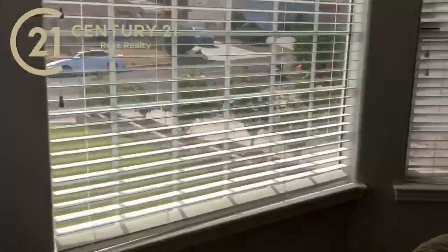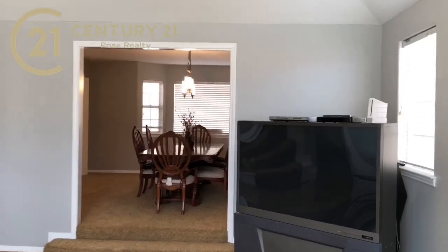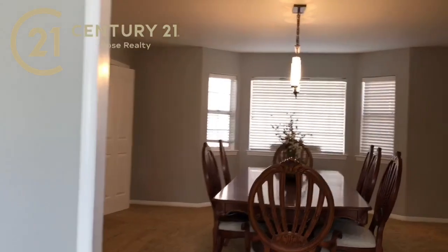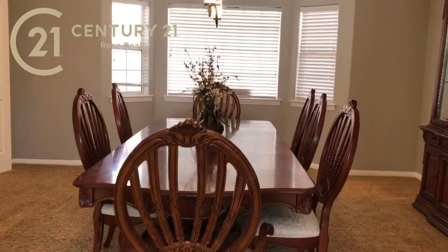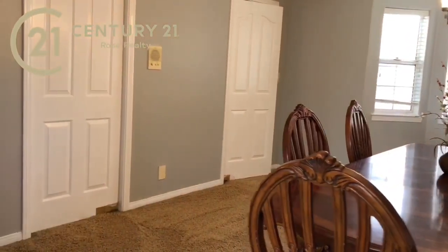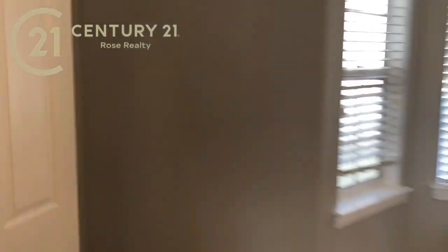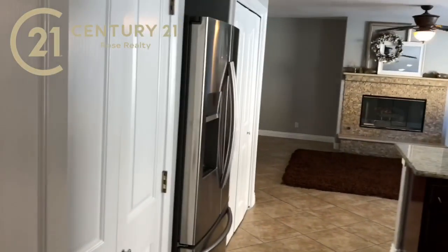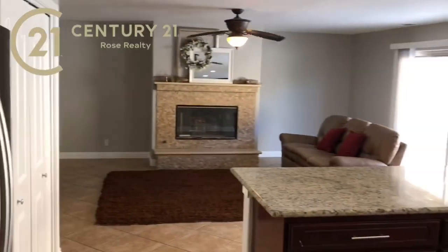Big bay-style windows here letting in lots of natural light, and here's the formal dining room. This house is over 3,000 square feet — it's a big house but it's put together so nicely. Both of these doors are swinging doors, which is pretty cool. This takes you into the foyer where the front door is, and then there's also a swinging door that takes you right into the kitchen.